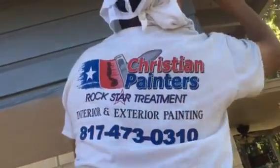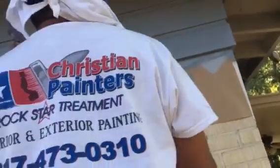817-473-0310. Call now to get on the schedule if you need professional painting and you want services by a company owned by a man that is committed to excellence with employees that are committed to excellence.